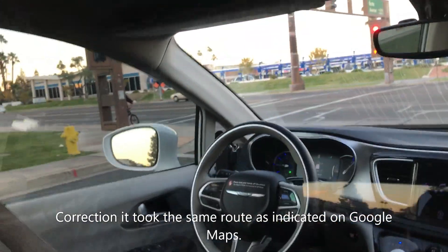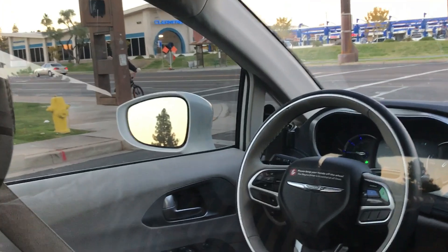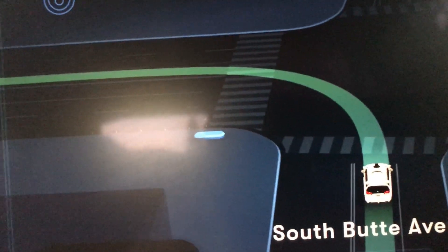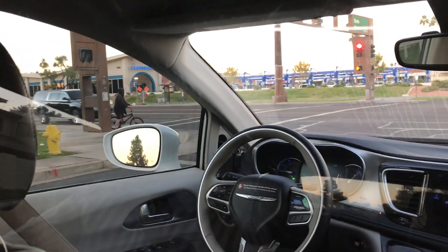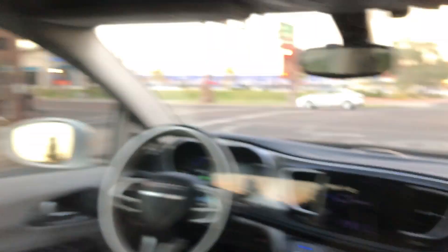The interesting part is it's tracking the bikes and bicyclists over here. As you can see, it's detecting them even when hidden behind traffic.